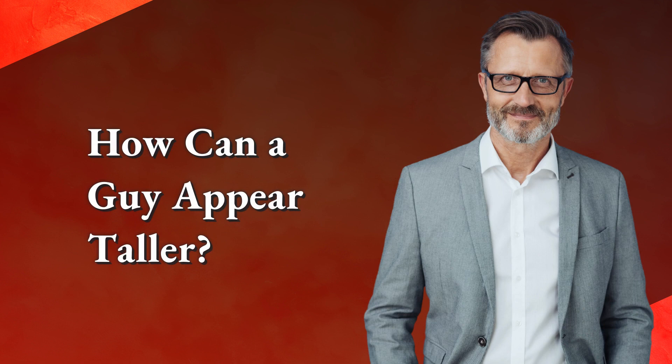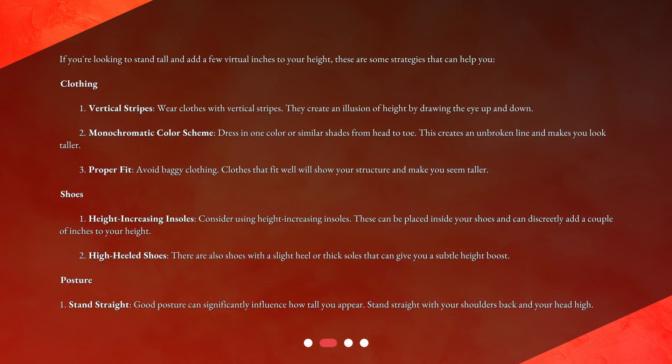How can a guy appear taller? If you're looking to stand tall and add a few virtual inches to your height, these are some strategies that can help you. First, clothing: wear clothes with vertical stripes — they create an illusion of height by drawing the eye up and down. Second, use a monochromatic color scheme — dress in one color or similar shades from head to toe, creating an unbroken line that makes you look taller. Third, proper fit: avoid baggy clothing, as clothes that fit well will show your structure and make you seem taller.